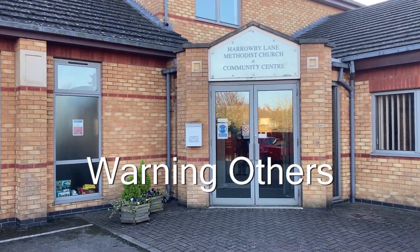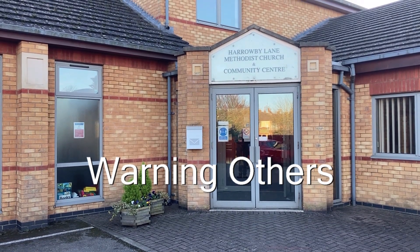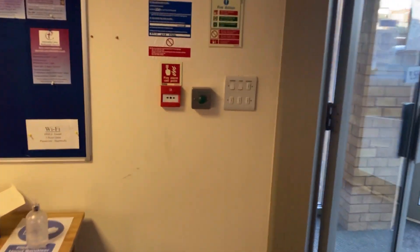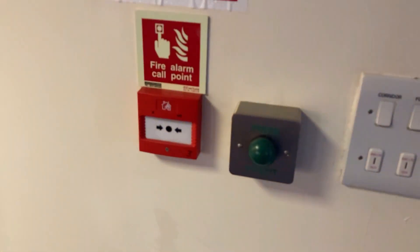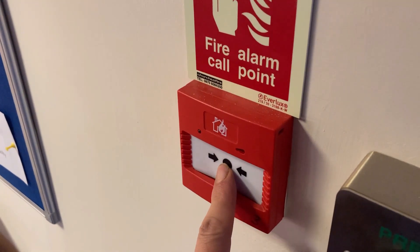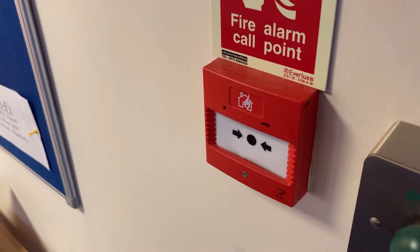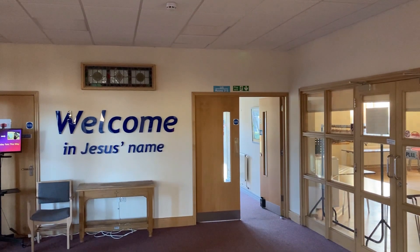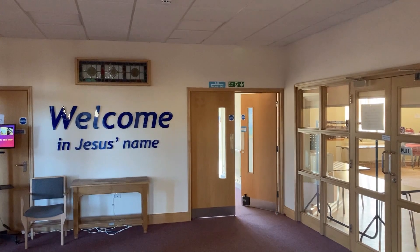Warning others. The best way to warn others is to set off the alarm. The alarm has smoke detectors, but if it is not sounding, set it off. You do this by pushing this button between the arrows. These call points, as they are known, are located next to every exit and at the top of the stairs. If you haven't already, now is the time to dial 999.